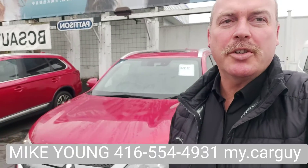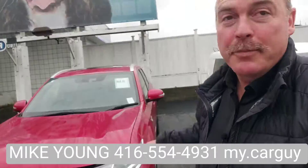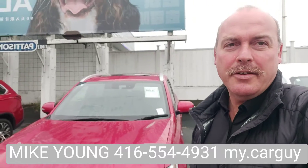Hey, it's Mike from BCS Auto Sales. Just wanted to show you the car behind me here — a 2019 Outlander plug-in hybrid. I'm going to flip the camera around and we're going to take a closer look together.